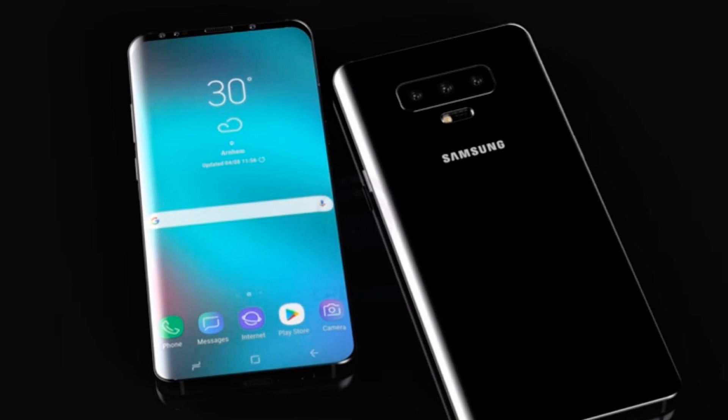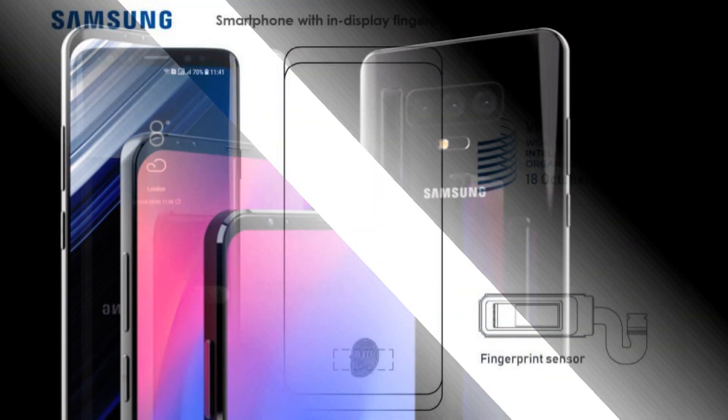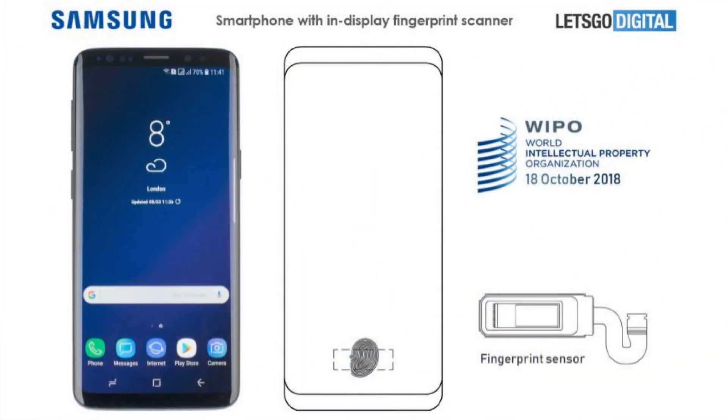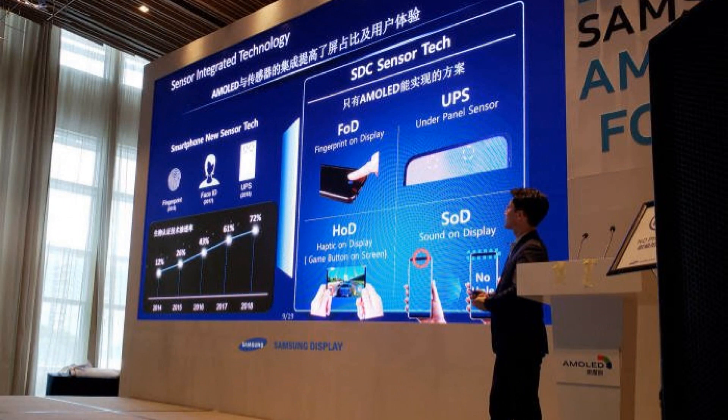The patent covers an in-display fingerprint reader, and it shows a phone design which looks almost identical to the super slim bezels we expect. The patent, simply entitled 'Electronic Device Comprising Biometric Sensor,' comprehensively details how Samsung will build the optical fingerprint reader coming to its new budget Galaxy S10.